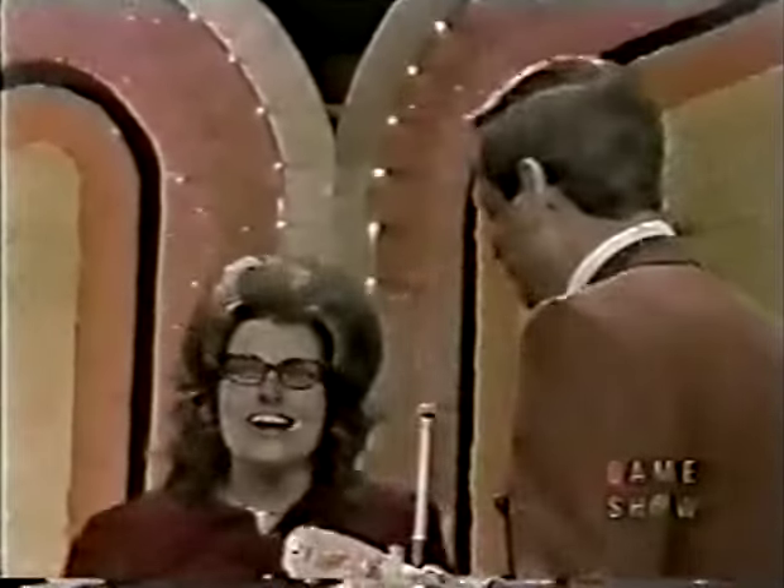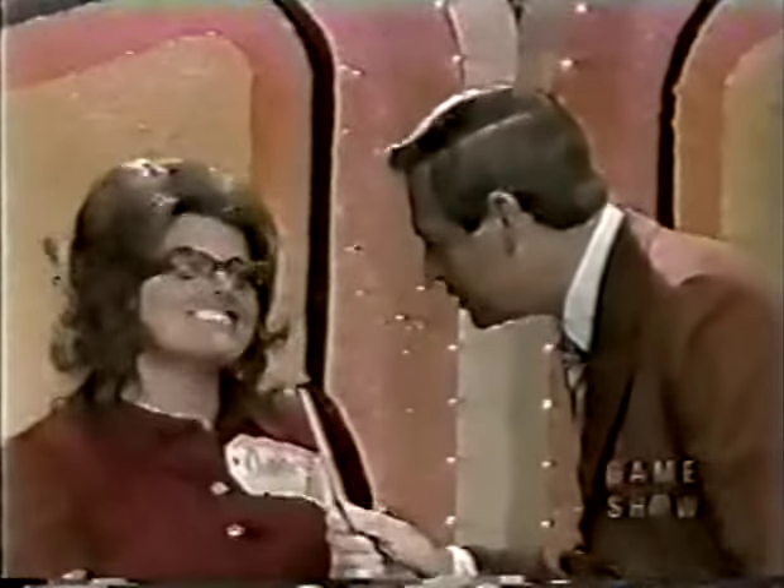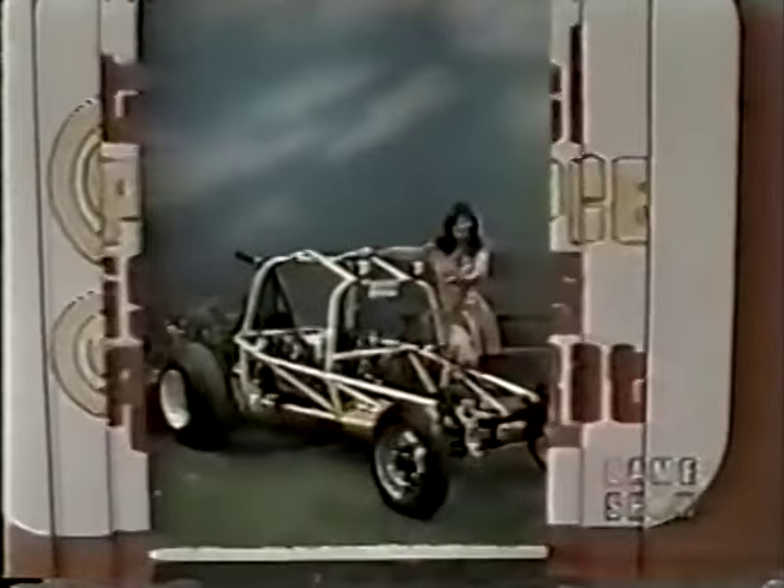Nancy said $450 and $450 it is — she owns that beautiful refrigerator! And now Nancy, you have a chance to win this: a dune buggy.